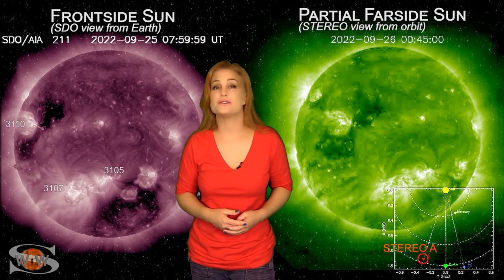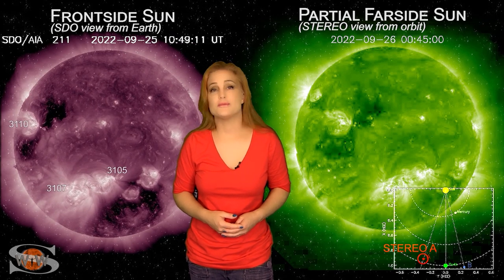For more details on this week's space weather, including how that coming solar storm might affect communications during Hurricane Ian, come check out my channel or see me at spaceweatherwoman.com.